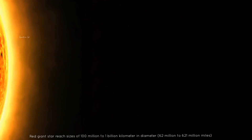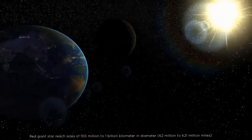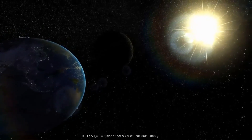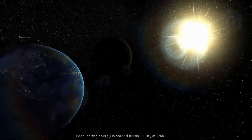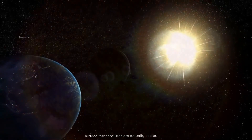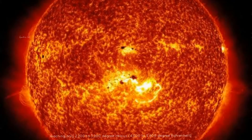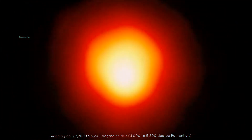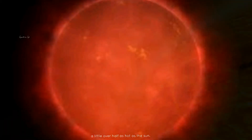Red giant stars reach sizes of 100 million to 1 billion kilometers in diameter, or 62 million to 621 million miles — 100 to 1000 times the size of the sun today. Because the energy is spread across a larger area, surface temperatures are actually cooler, reaching only 2200 to 3200 degrees Celsius, or 4000 to 5800 degrees Fahrenheit — a little over half as hot as the sun.